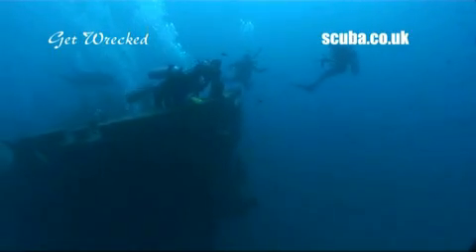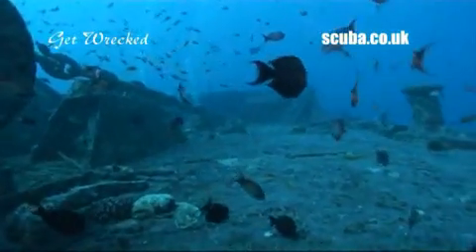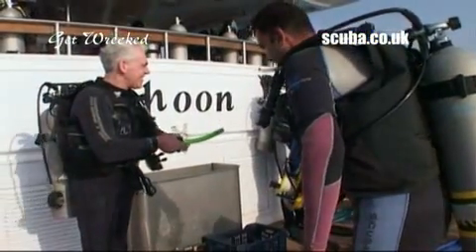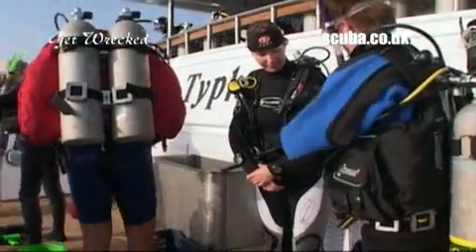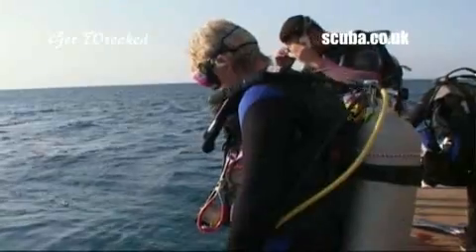Get Wrecked is a week of pure, unadulterated wreck diving. And when it comes to wrecks, the Northern Red Sea is among the best destinations in the world. You'll spend a week on a luxury liveaboard, all equipped with nitrox, and be guided by divers who know these sites like the backs of their hands.